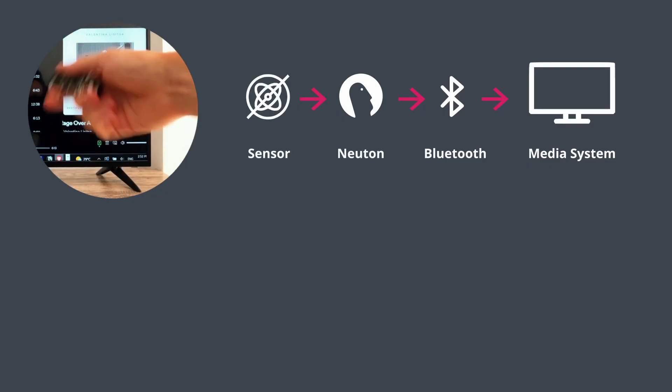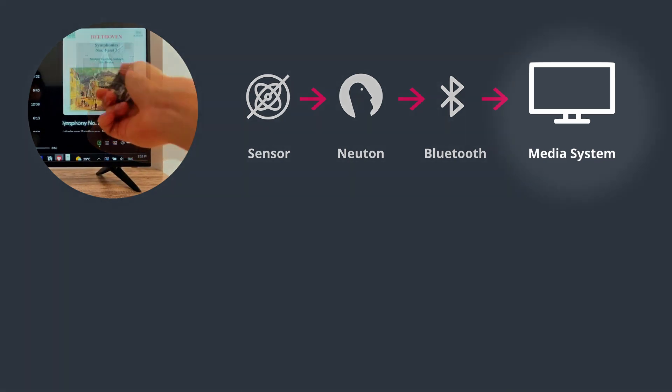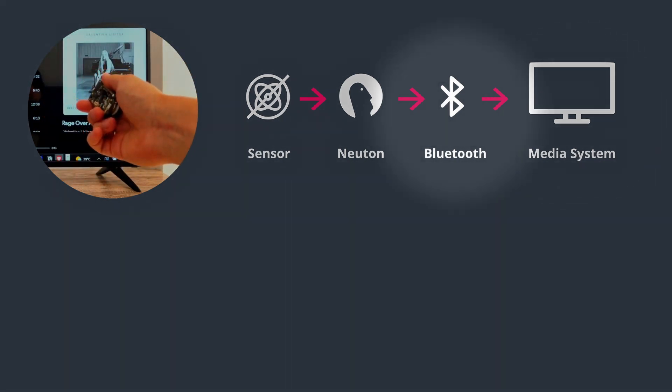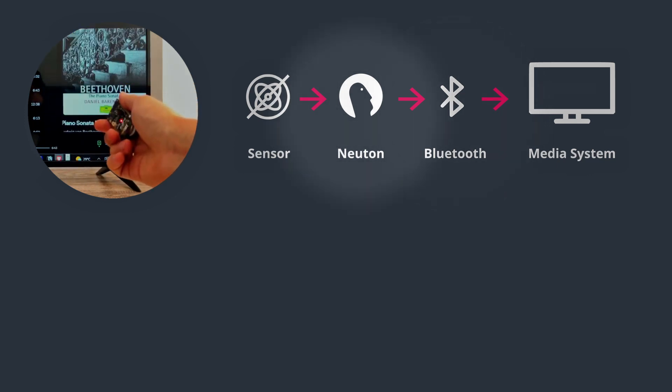We will show how you can control the media system with just hand gestures. Our device is paired with a media system via Bluetooth, and we can control music and video stream by analyzing accelerometer and gyroscope data.